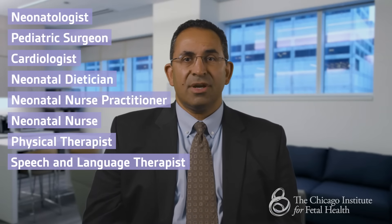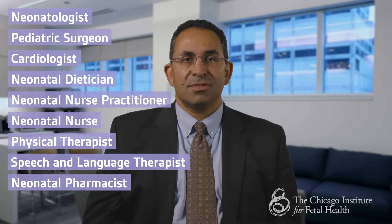The CDH team caring for the baby includes a neonatologist, a pediatric surgeon, a cardiologist, a neonatal dietician, a neonatal nurse practitioner, a neonatal nurse, a physical therapist, a speech and language therapist, and a neonatal pharmacist. This large care team provides the highest quality, specialized care for the baby.